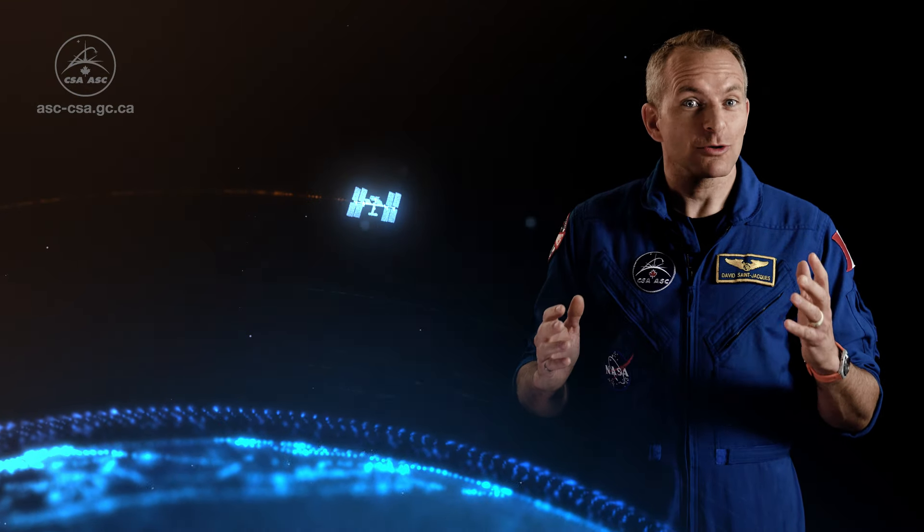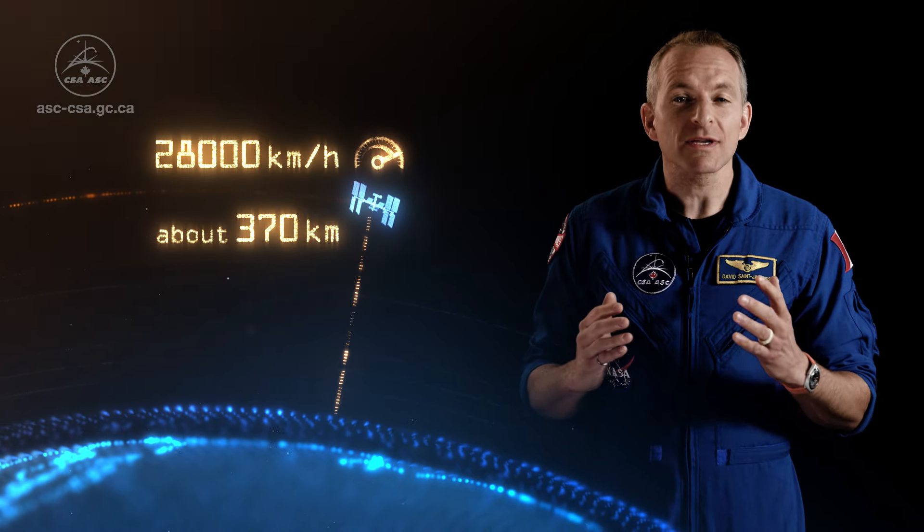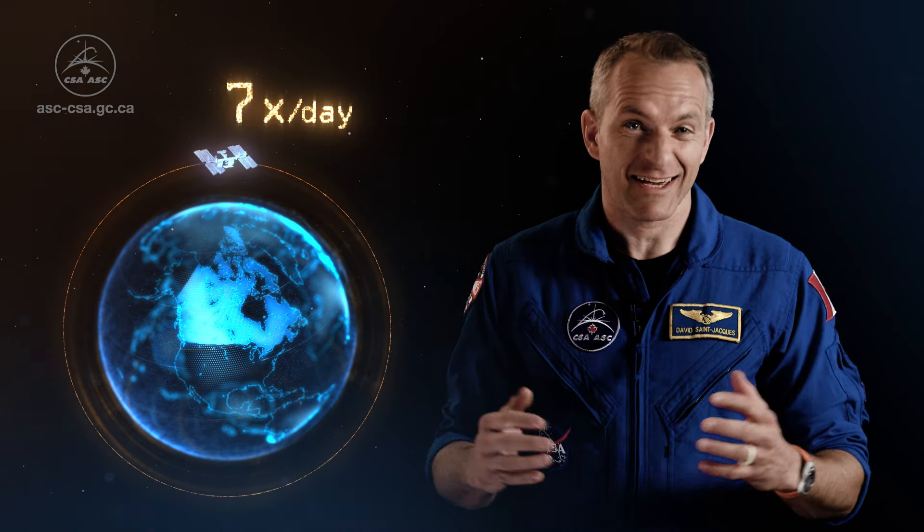The Space Station circles the Earth at an altitude of about 370 km and travels at a speed of 28,000 km an hour. That's 90 times faster than a Formula 1 race car. It orbits the Earth 16 times a day — a distance equivalent to a round trip between the Earth and the Moon every day.